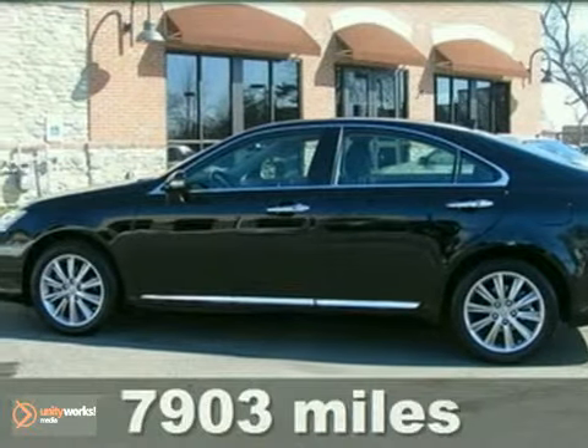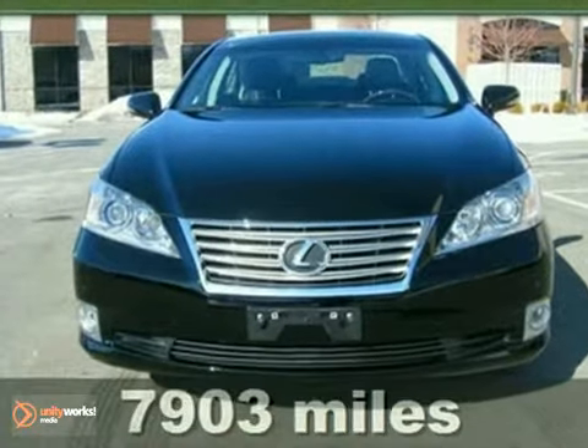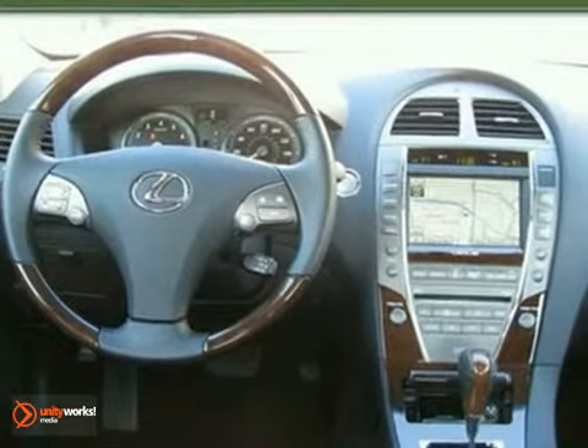Here's a certified one-owner 2010 Lexus ES350. It has the ultra luxury package and a navigation system. It also features a panorama roof, rain-sensing wipers, and Bluetooth wireless.